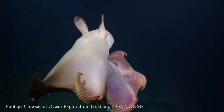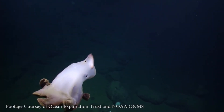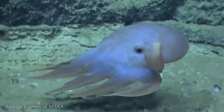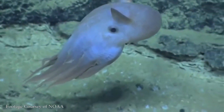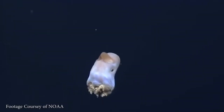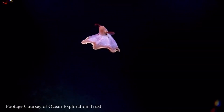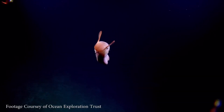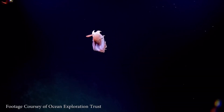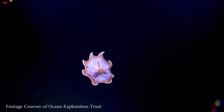Feeding primarily on small crustaceans, worms, and other prey found on the ocean floor, Dumbo octopuses are carnivorous hunters. They utilize their tentacles to capture prey and bring it to their beak-like mouths for consumption. Despite their deep sea habitat, they display remarkable agility and precision in catching their food, showcasing their adeptness as predators in the deep ocean.